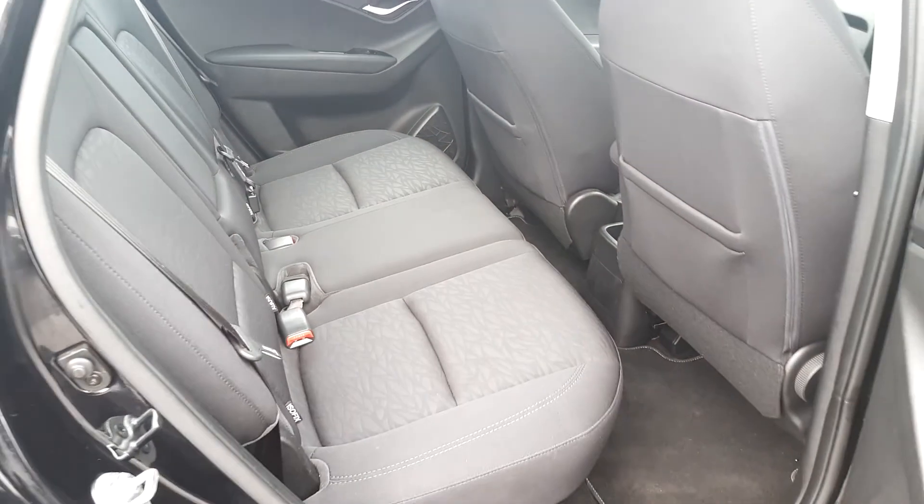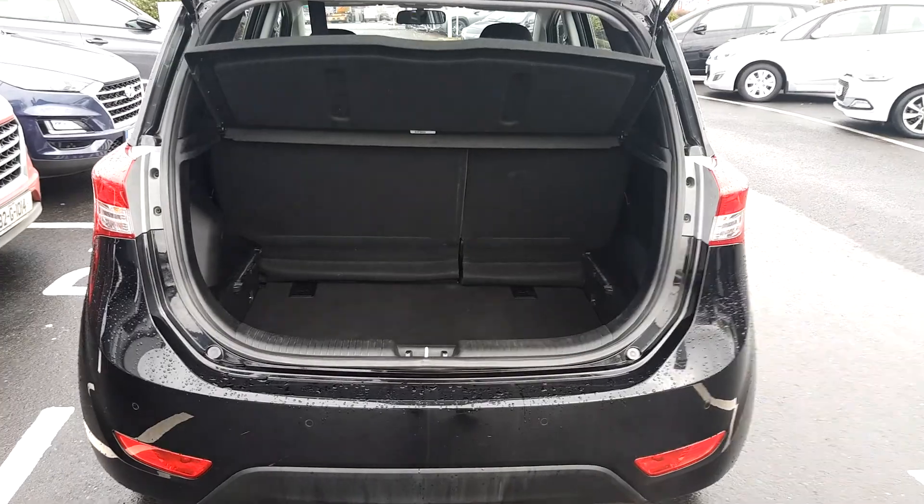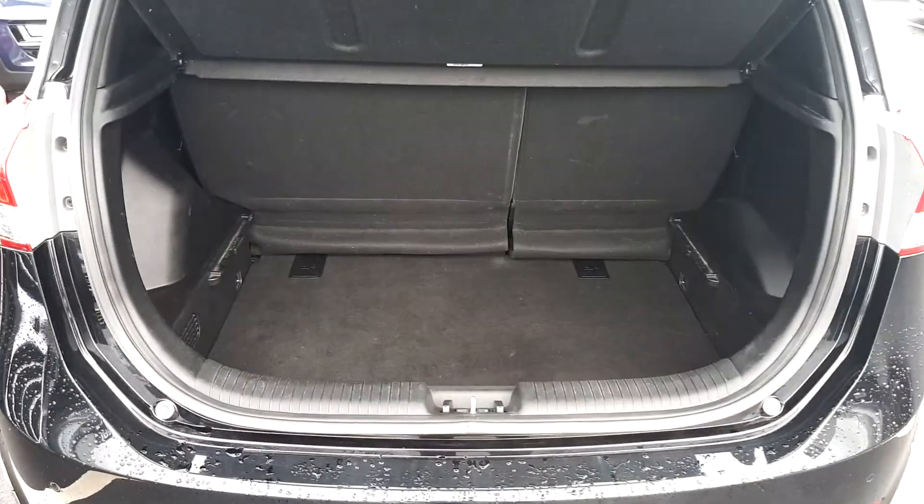Let's have a look at the back seats as well. There's good space for whatever you need.